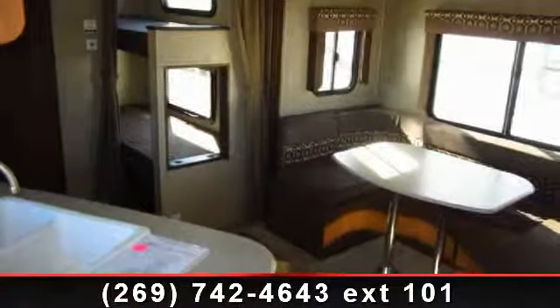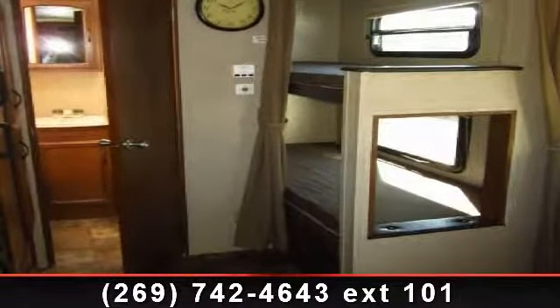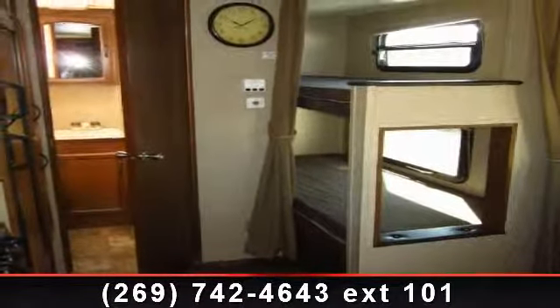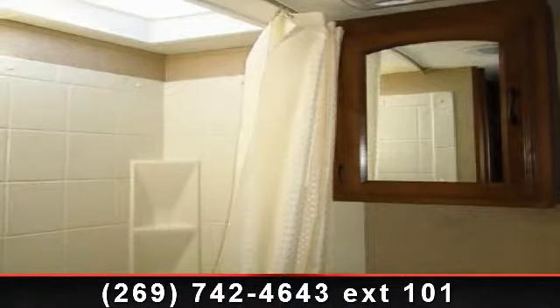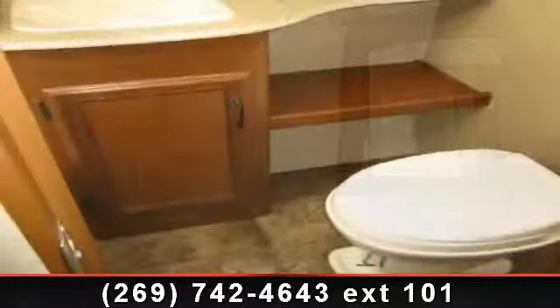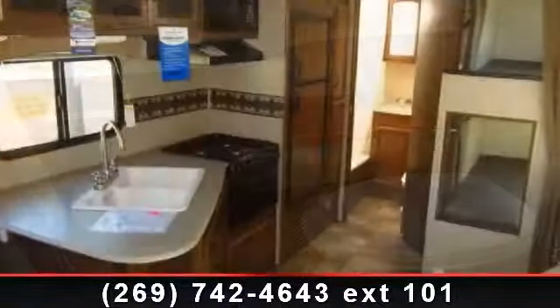Begin an adventure with this 2014 Coachman Freedom Express Ultralight 236BHS. Whether you are planning on vacationing, adventuring, or just relaxing, this travel trailer does it all. This unit is perfect for those looking to maximize fuel efficiency but maintain all of the conveniences of a well-appointed, feature-packed RV.